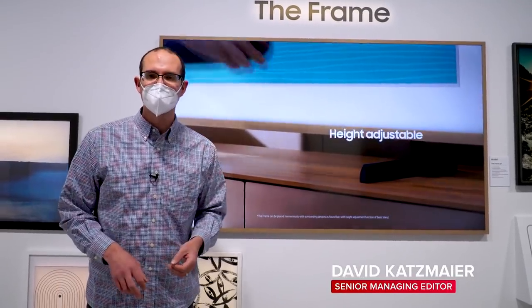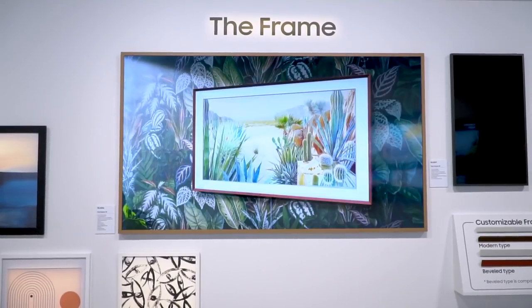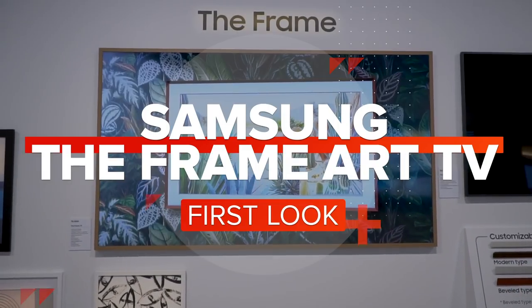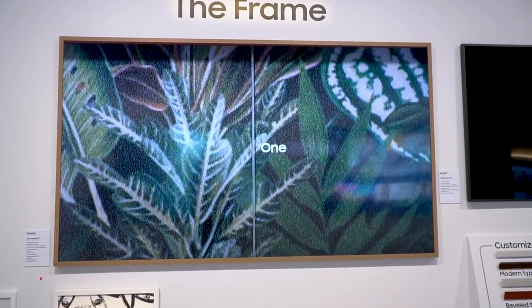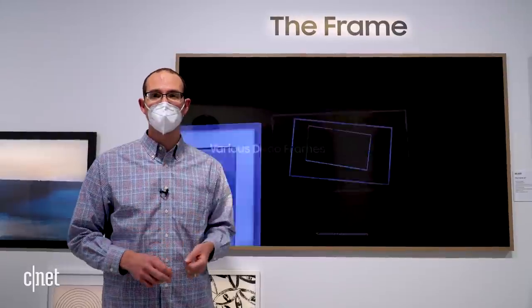Samsung's been selling the Frame television for a while — this is a brand new version for 2021. The idea is it looks like artwork and it's also a television. New for 2021, the Frame TV is 24.9 millimeters — that's 46% slimmer than before. It's a noticeable difference when hung here on the wall.